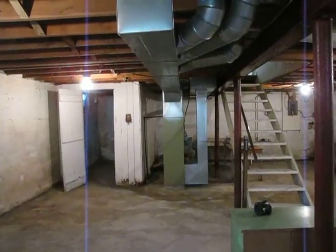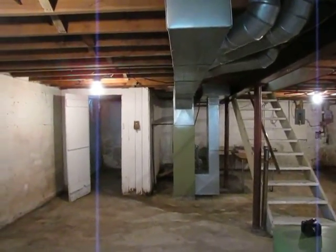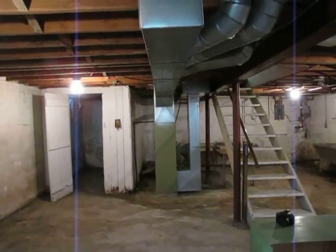This would be a great house to fix up and live in, or a potential rental property, or a property to fix up and resell.